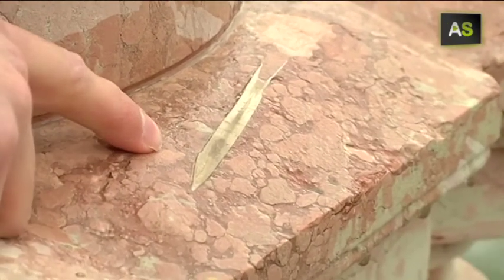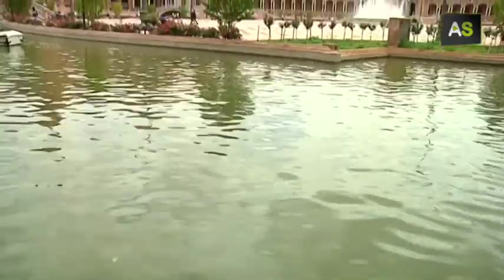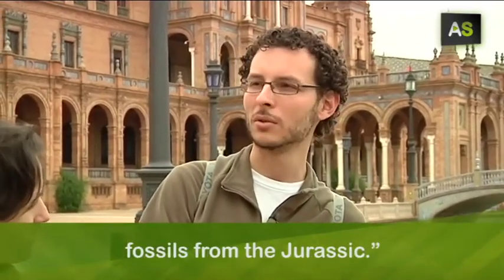This is a belemnite fossil, an ancestor of the squid, which is among 150 and 200 million years old. But we aren't at any excavation. Here in the Plaza de España, in La Balaustrada, we find materials that contain fossils from the Jurassic period.